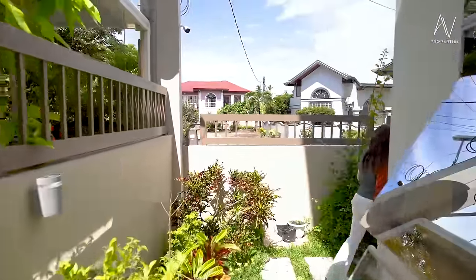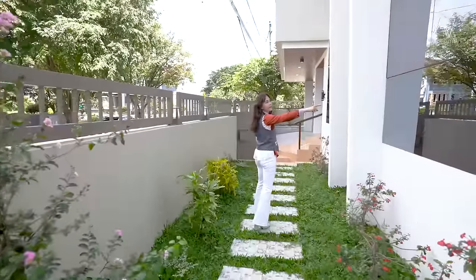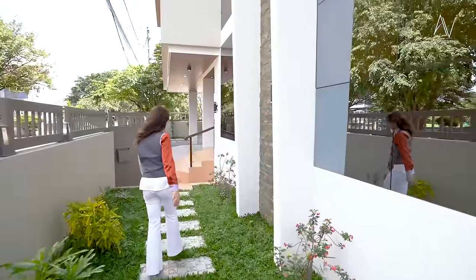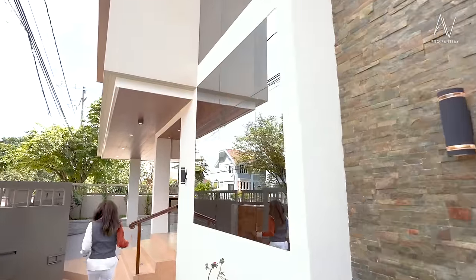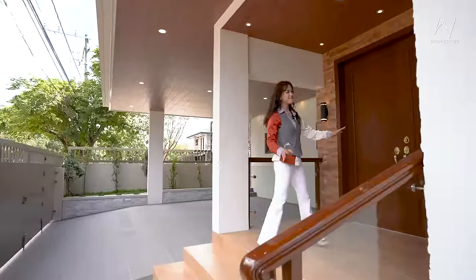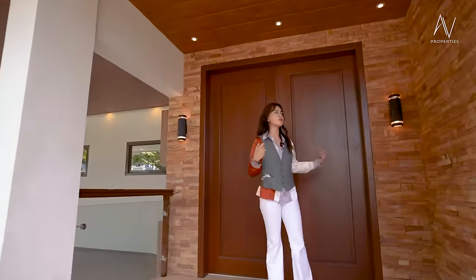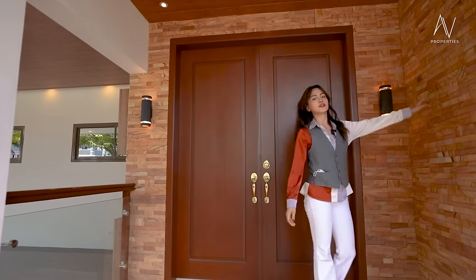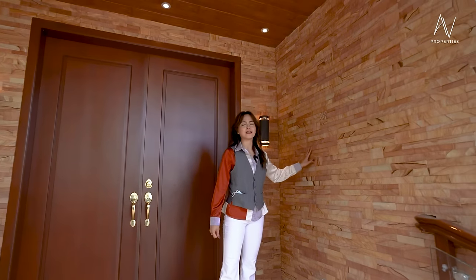Now let's go back to the main entryway. Take a look at those reflective windows. Welcome to the main entry area. To make the look seamless from the facade going into the house itself, you will also still see these natural stonewall claddings.